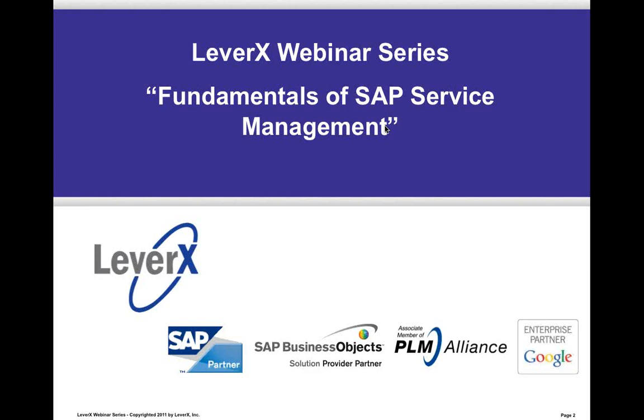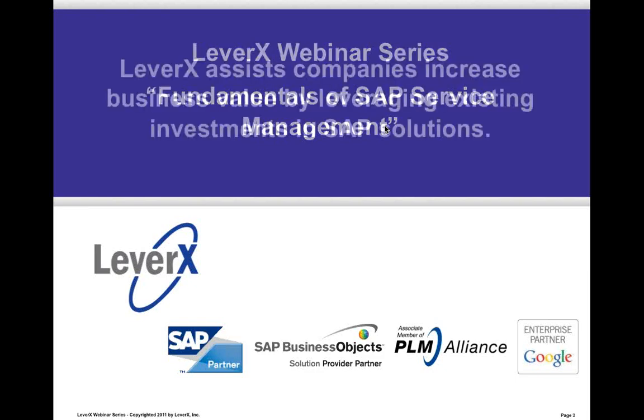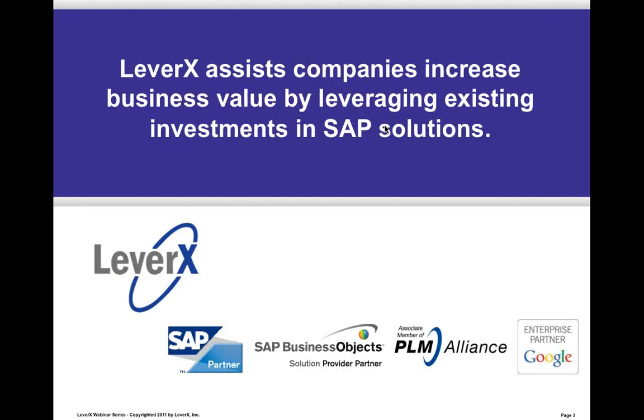LeverX is an SAP Services Partner, an SAP Business Object Solution Partner, an associate member of the PLM Alliance, and a Google Enterprise Partner. LeverX assists companies increase business value by leveraging existing investments in SAP solutions.